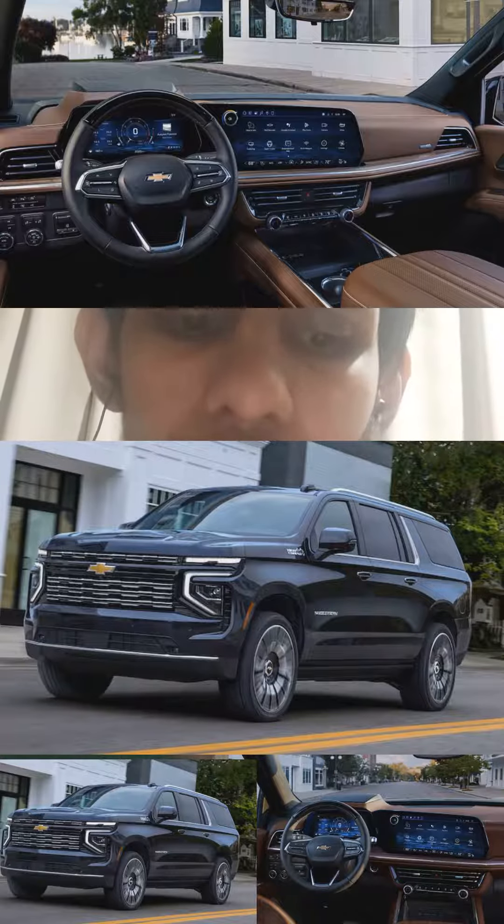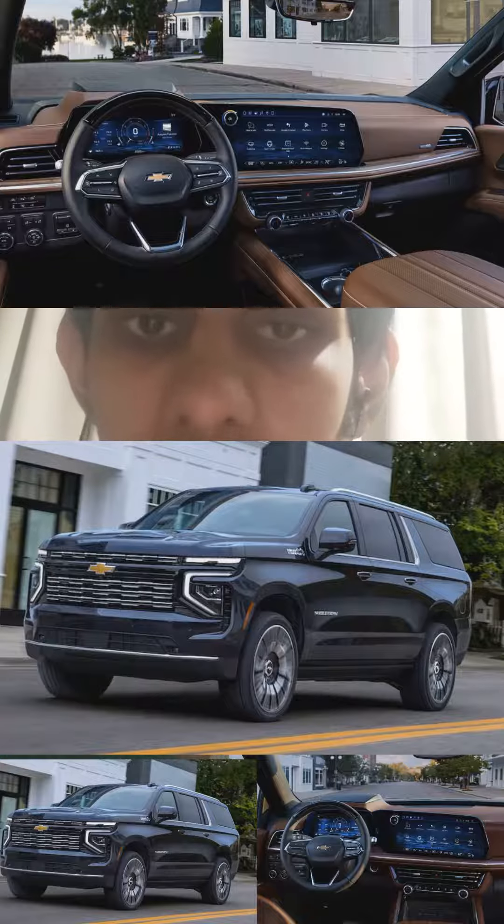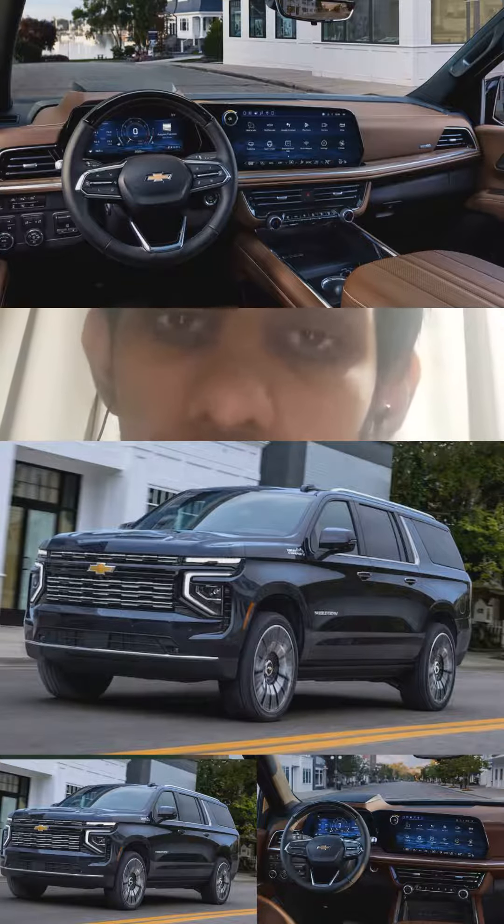The power is delivered through a 10-speed automatic gearbox, and it's available with rear-wheel drive or four-wheel drive. The exterior design is now more rugged, sharper, and more attractive than ever, while the interior is luxurious, high quality, and massively spacious.